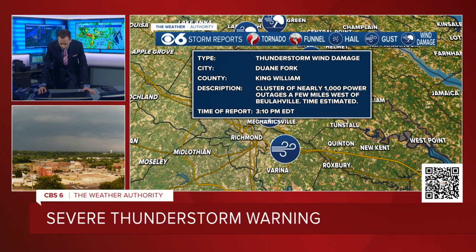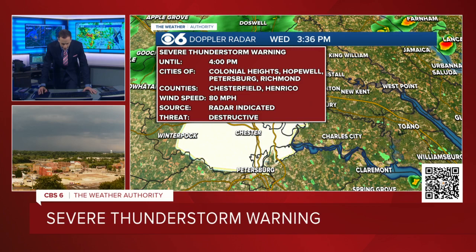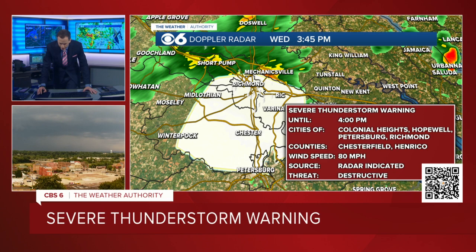We have an update on the severe thunderstorm warning. Now that the storm is going a little bit farther southward, the National Weather Service has trimmed Hanover County out of it. But we're still looking at Chesterfield and Henrico, talking about 80 mile an hour wind gusts. It includes Colonial Heights, Hopewell, Petersburg to Richmond and the Tri-Cities essentially.